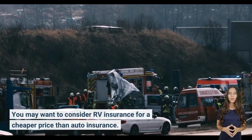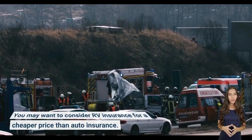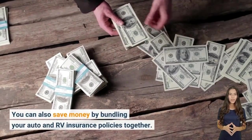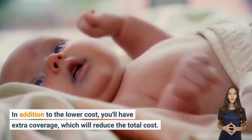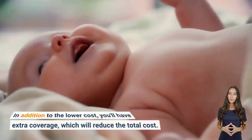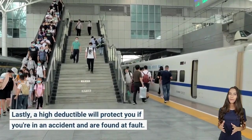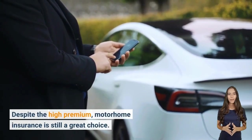You may want to consider RV insurance at a cheaper price than auto insurance. You can also save money by bundling your auto and RV insurance policies together. In addition to the lower cost, you'll have extra coverage which will reduce the total cost. A high deductible will also protect you if you're found at fault in an accident.